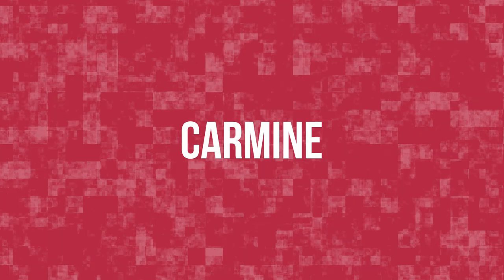It looks like the public won out, though. Red coloring just couldn't catch a break. Today, if the red ingredient in your eyeshadow is a traditional red, it's probably carmine.